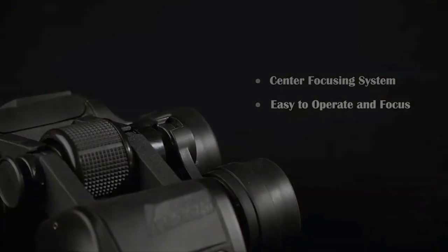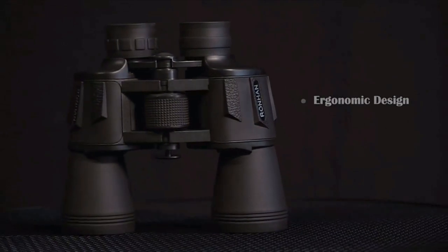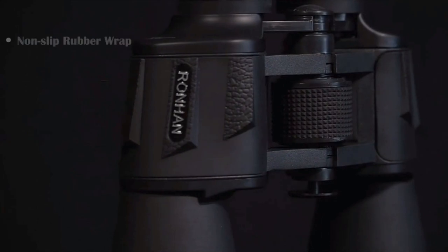Ergonomically designed for comfortable grip, the portable design means you can take it everywhere. Keep the world in your hands and the world will look better through Ronhan binoculars.